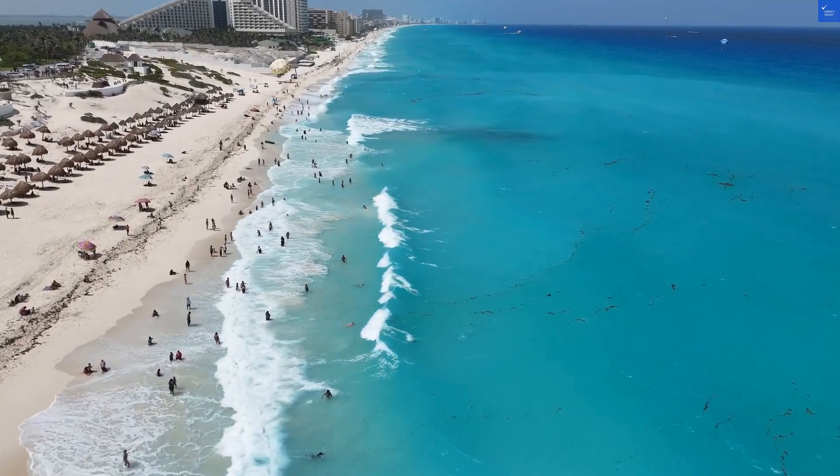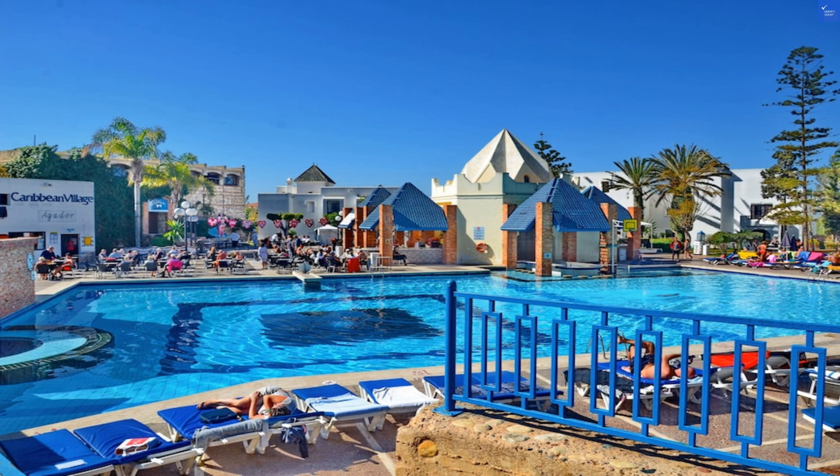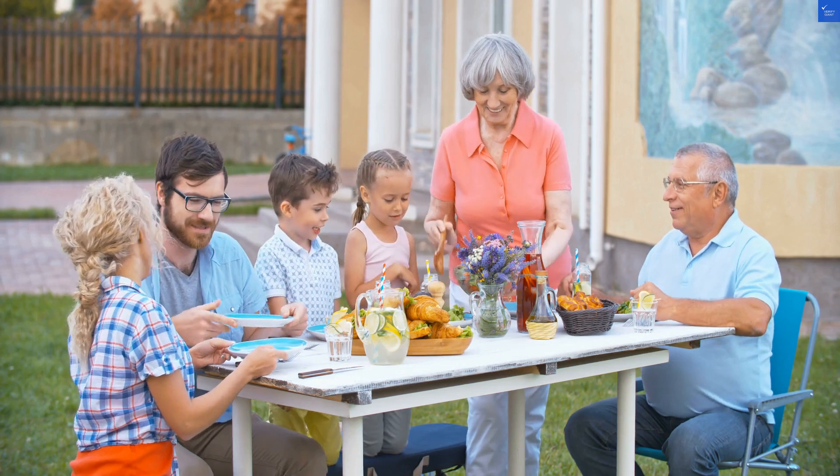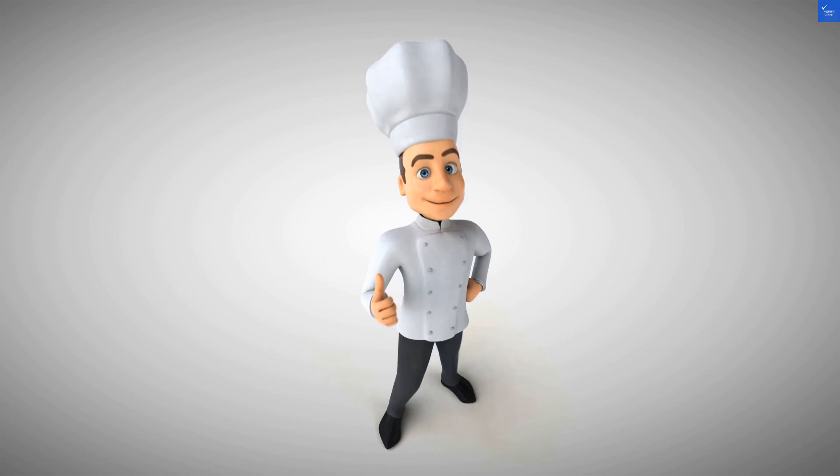Welcome back to Verify Giant, your go-to source for helping you shop online safely. Today, we're diving deep into the Caribbean Village Agadar all-inclusive in Agadir, Morocco. Spoiler alert, it's not exactly a tropical paradise. Let's kick things off with some reviews.